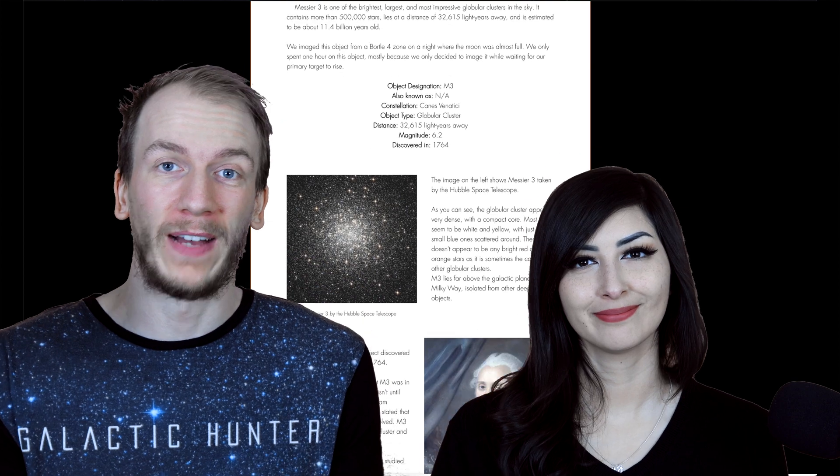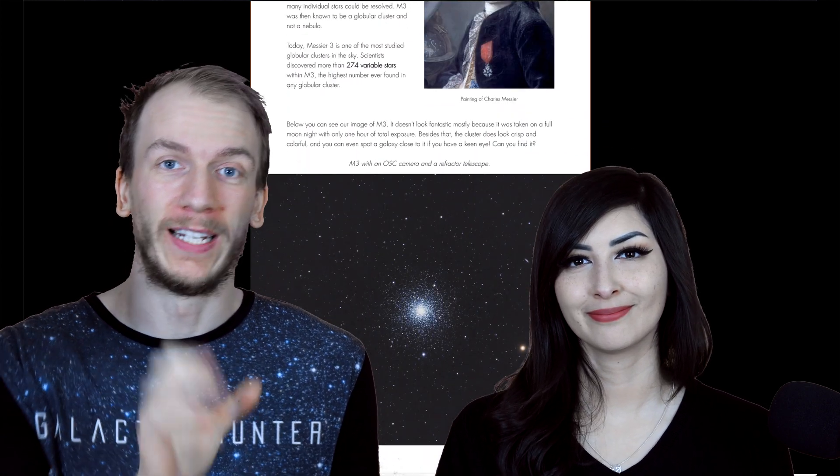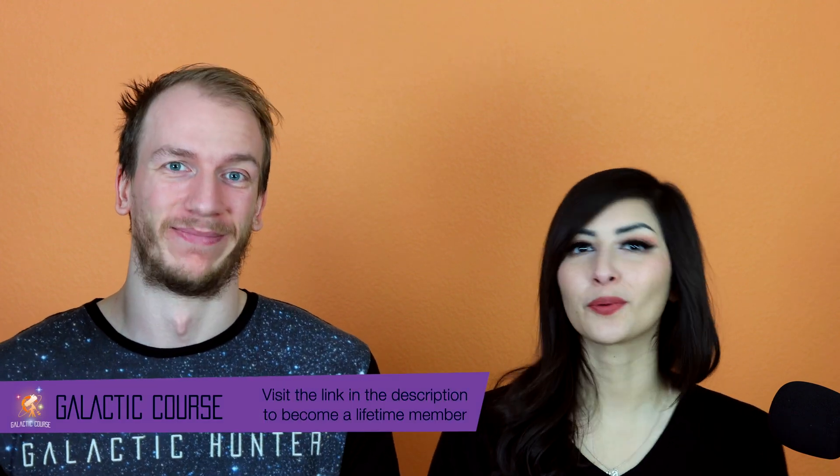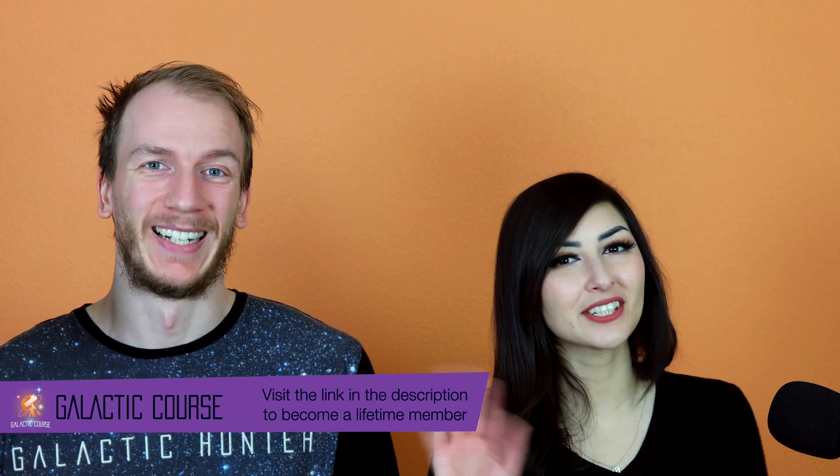Good luck! We hope this video helped you get to know this target a little bit better and helped prepare you to image it. Go on our website, find this object in our gallery, and attach your image to the comment section. We also have a bunch more tips online for so many other objects, so go check it out. We'll catch you guys next time — clear skies, bye!